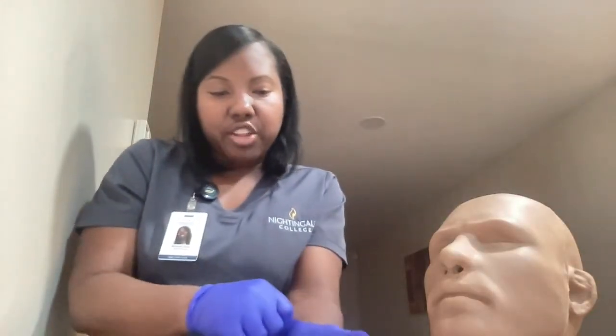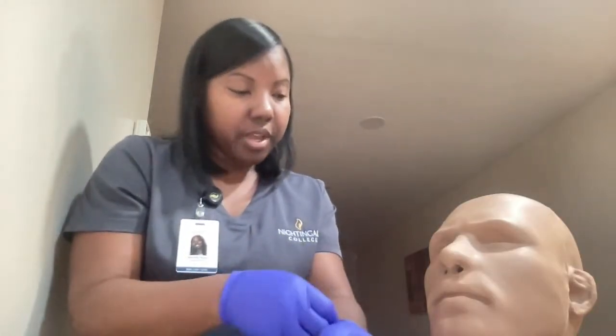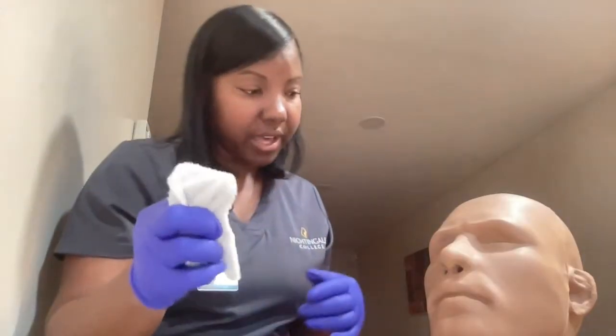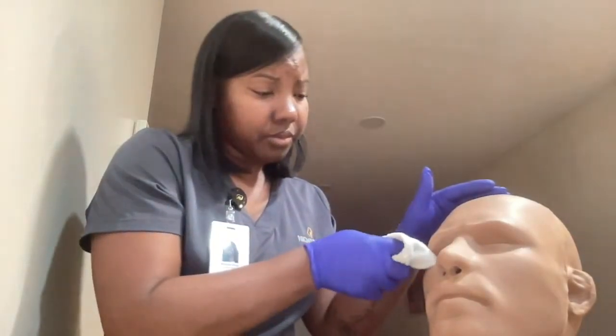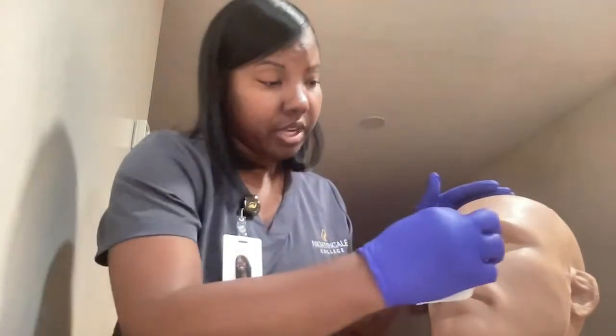Mr. Jones, I need to get you in a comfortable position. For this procedure, you can either be laying down or raised, but I will need for you to tilt your head up. I'm going to raise your bed so it's at a good working level, and then I'm going to lower your bed rail. Mr. Jones, what I will be doing first is I will be cleaning around your eye — cleaning for any drainage or any crust that may be present. I'm going to use a wet wash rag, and when cleaning, you always want to clean from the inner to the outer canthus. I'm going to clean from the inner canthus to the outer, and you want to make sure that you use a clean spot on the rag and do the same motion.